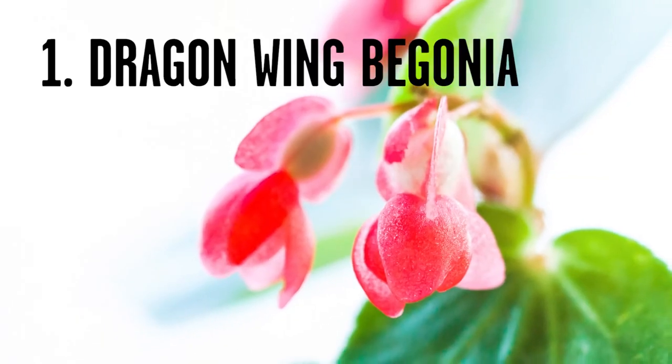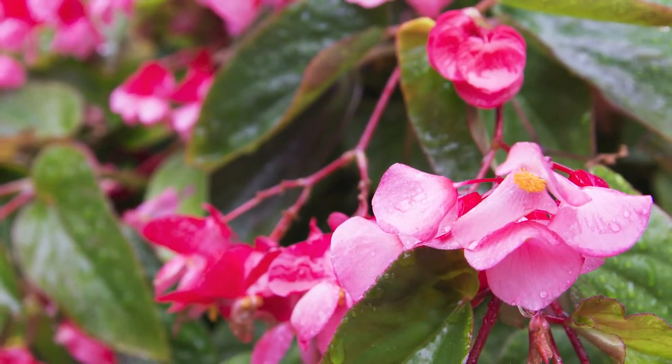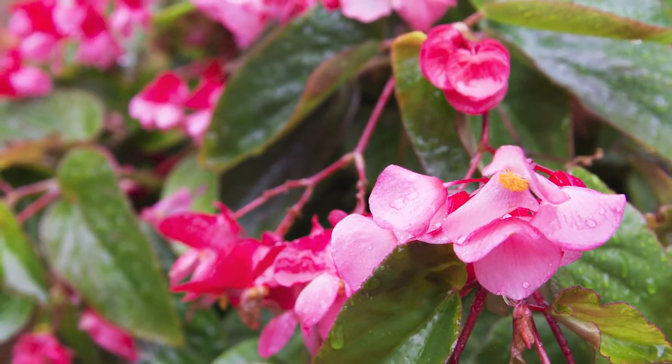The first one is something called a dragon-winged begonia. It will bloom continuously all summer long and look great. It's great in a container, it's also great in a solid border. The only thing you have to remember about this plant is it likes to have a little shade in the hottest part of the day. But other than that, it's a real easy plant to grow and will bloom all summer long.